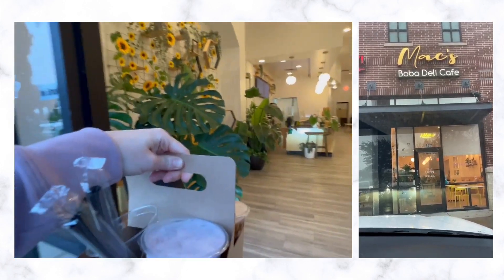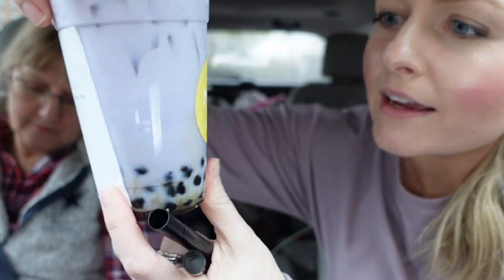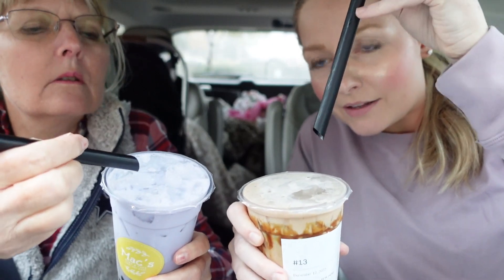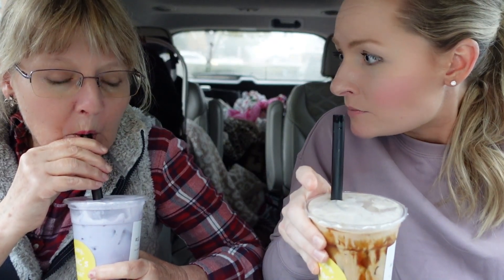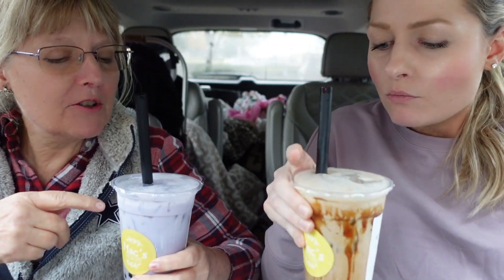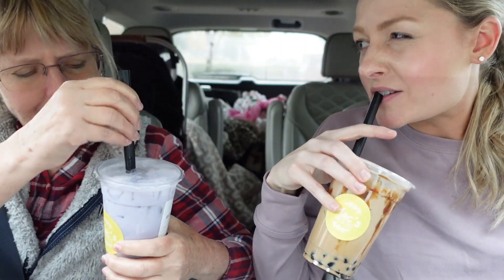I couldn't wait to introduce my mom to the bubble tea, so here's our experience. This one is a taro milk tea — they said it's kind of like vanilla — and we added the boba. This one is the classic milk tea. Ready? One, two, three. Cheers! It's really good. That's delicious. How much sugar is in this though? Probably a lot. It's kind of like a dessert.